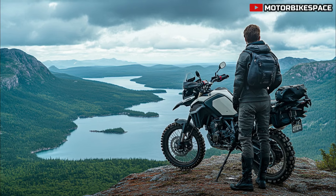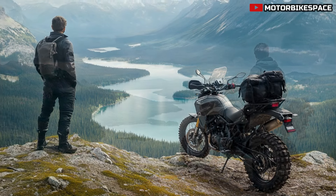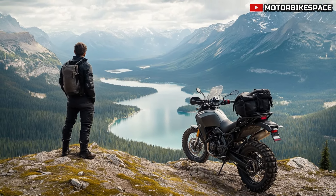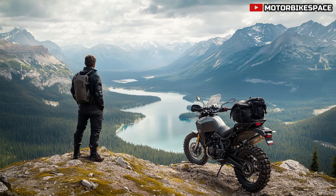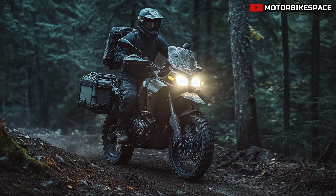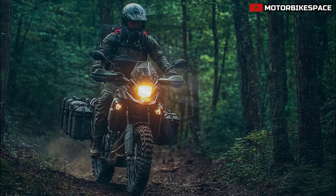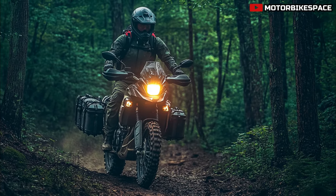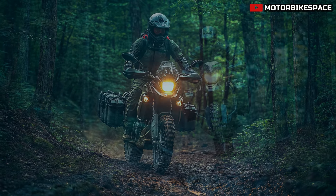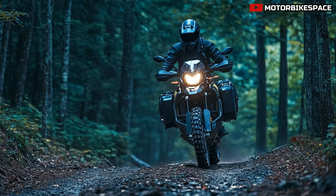In conclusion, the 2025 Yamaha Tenera 700 Canadian Edition is more than just a motorcycle — it's your passport to exploring Canada's wild and diverse landscapes. Whether you're an adventure seeker tackling off-the-beaten-path trails or a touring rider cruising across the country, this bike has everything you need. Its blend of power, versatility, and rugged design ensures you'll have the confidence to go anywhere. Make sure to like, subscribe to Motorbike Space, and share your thoughts in the comments below.